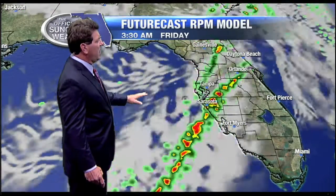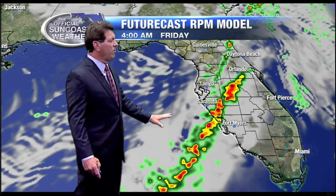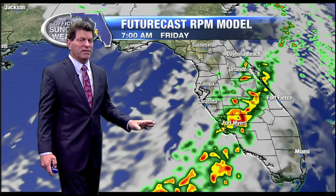Here's the line as it approaches tonight. This is at 10 o'clock and then as we move through time — anywhere from 2 to 4 o'clock we could see some showers and intense thunderstorms moving through. Right now it appears that we'll see the possibility of strong damaging winds, and the tornado threat has really lessened for us at this point.